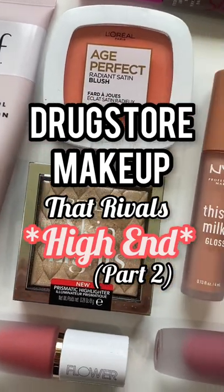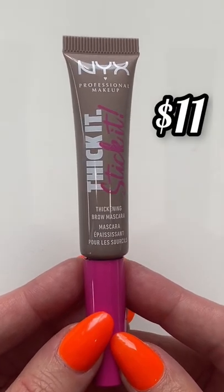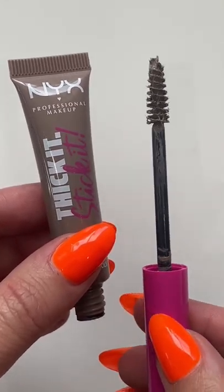Let's talk about drugstore products that rival high-end beauty, part two. Starting off with this NYX Thick It Stick It brow mascara. This is incredible, especially if you already have some brows to work with or you like that natural look. It gives you the fiber look, thickens your brows, and they have a lot of different shades.